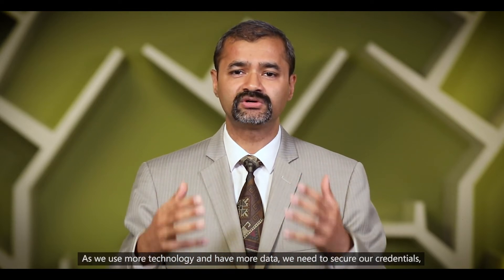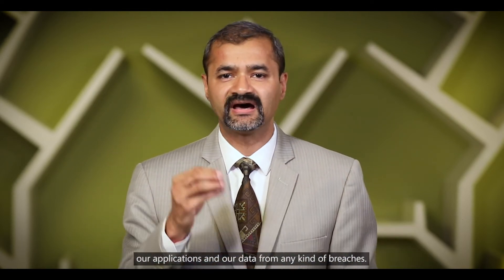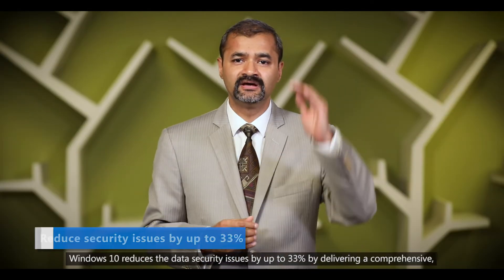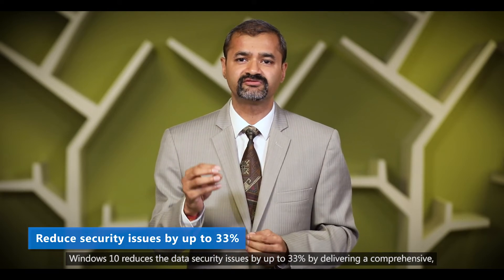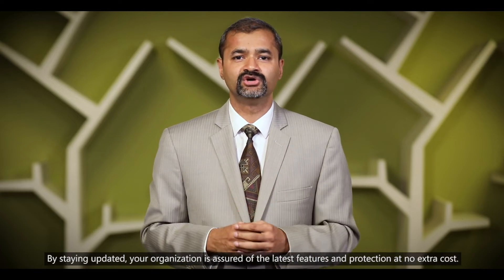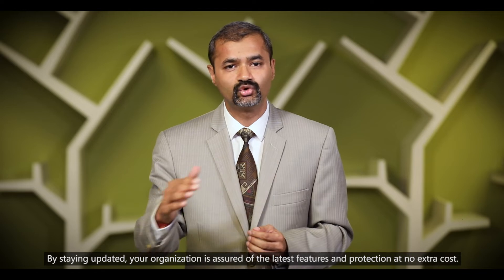As we use more technology and have more data, we need to secure our credentials, our applications, and our data from any kind of breaches. Windows 10 reduces data security issues by up to 33% by delivering comprehensive built-in and ongoing security protection that you can trust. By staying updated, your organization is assured of the latest features and protection at no extra cost.